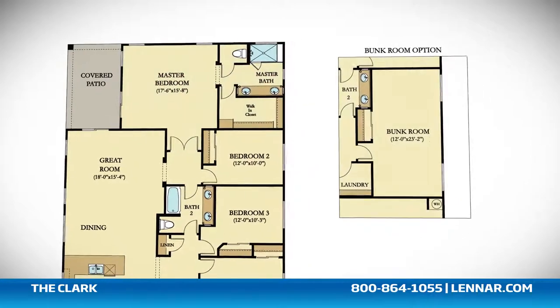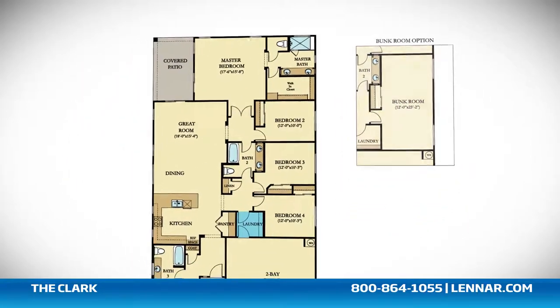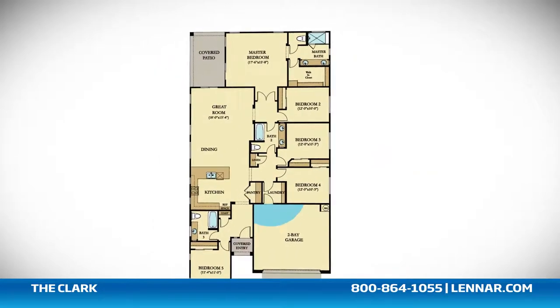This incredible new home also features an optional bunk room as well as a walk-in laundry room, plenty of extra storage, and a two-bay garage.